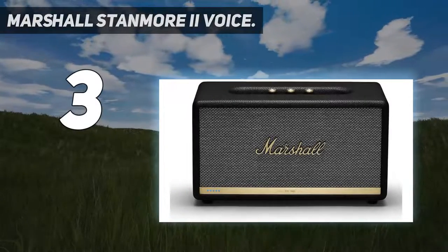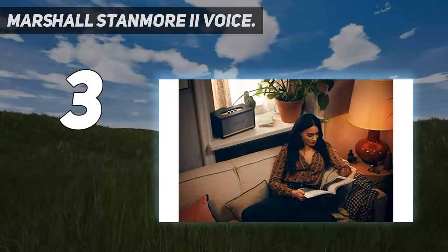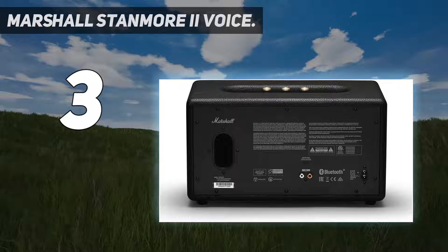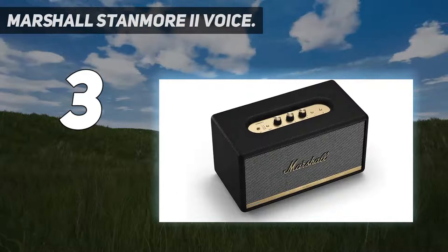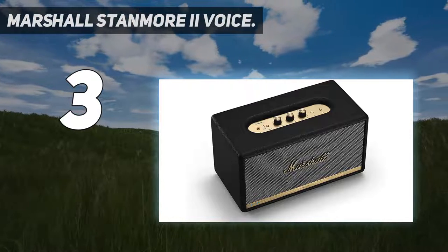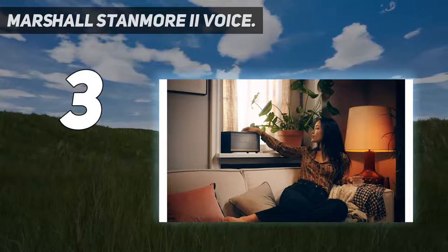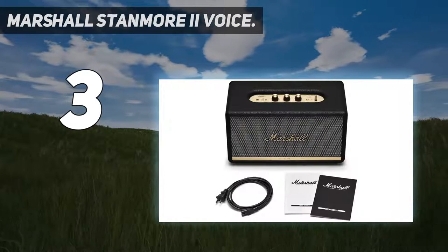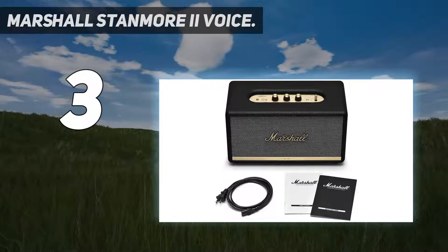At number three, the Marshall Stanmore 2 Voice. The Marshall Stanmore 2 Voice is a stunning-looking and sounding smart speaker. It is designed to look like the cab of a Marshall amp, making it instantly and iconically recognizable. It's not small — larger than all other smart speakers in this list in fact — but that's a good thing, as this packs in bassy, rich, powerful and well-balanced audio on a wide sound stage that does even the most complex tracks justice.